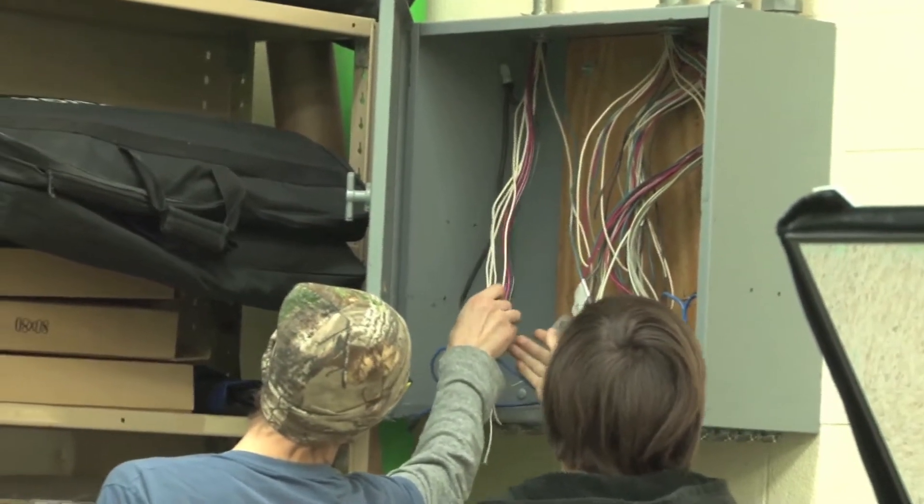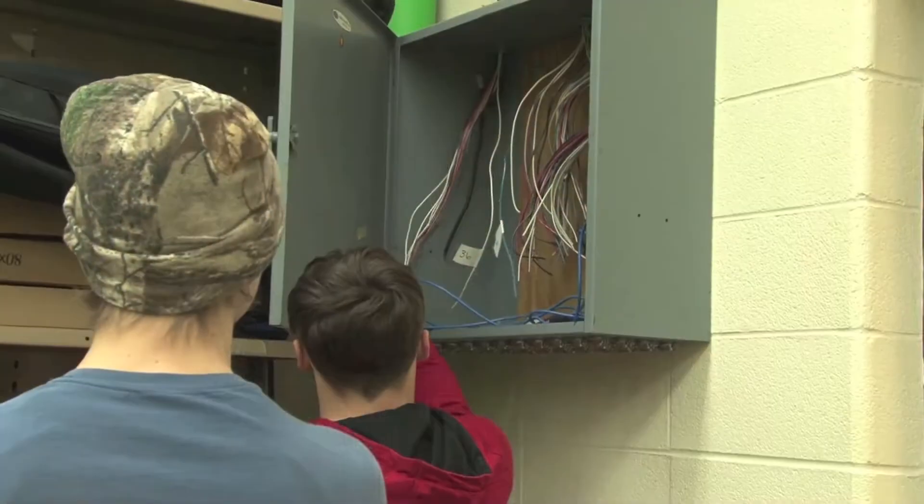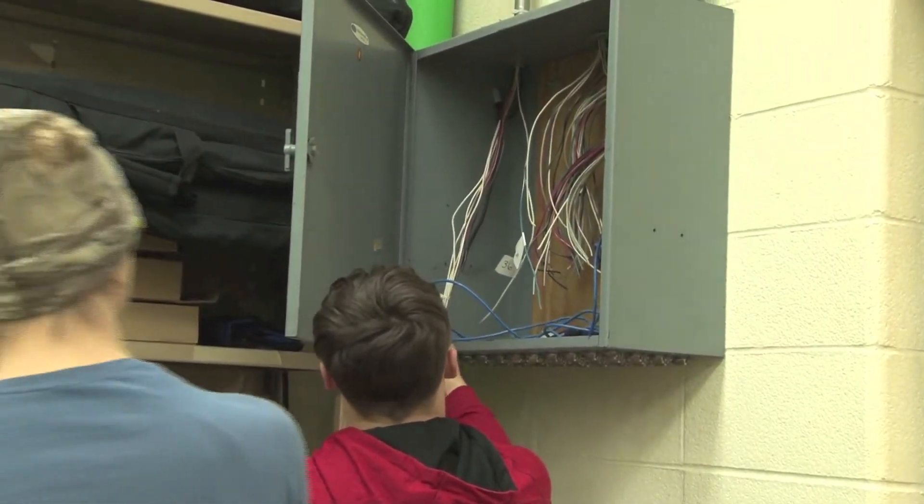My name is Mr. Hodge and I teach electricity at Platt County High School. Electricity 1 is a class we use for residential wiring. We generally learn how to wire panels, how to wire a switch, receptacles, things of that nature.